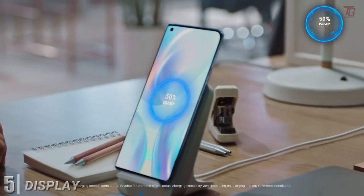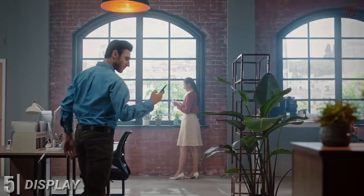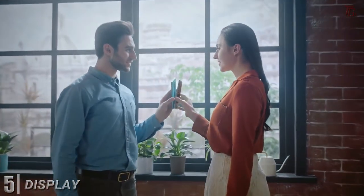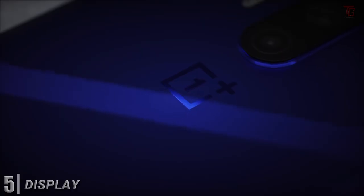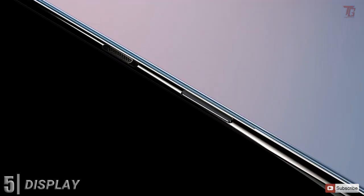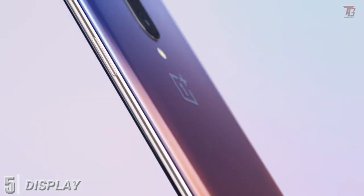It has a brilliant bright display. OnePlus has made screens a priority on its recent releases, and the 8 Pro is no different. The 6.78-inch 4K AMOLED display is among the best you can get on a smartphone. It's super bright, up to 1,300 nits, the refresh rate is up to 120Hz, and a new feature called Comfort Tone adapts the color temperature to match the ambient light in the environment.